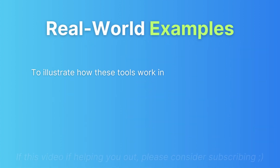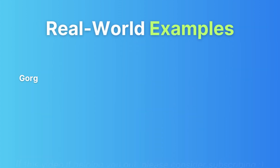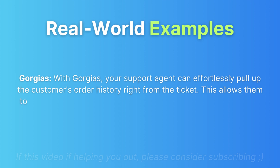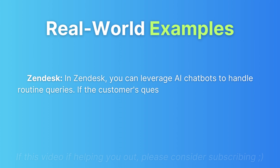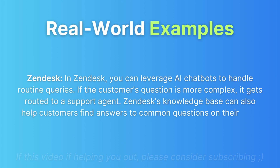Real-world examples: Imagine a customer contacts your e-commerce store with a question about a recent order. With GeoJazz, your support agent can effortlessly pull up the customer's order history right from the ticket, quickly address the inquiry, and maybe even offer a discount on the next purchase — efficient and highly personalized. In Zendesk, you can leverage AI chatbots to handle routine queries. If the question is more complex, it gets routed to a support agent, and Zendesk's knowledge base can also help customers find answers on their own.